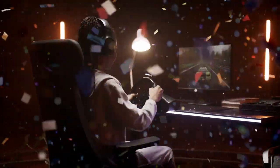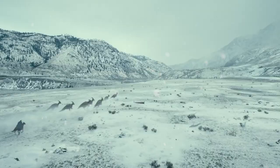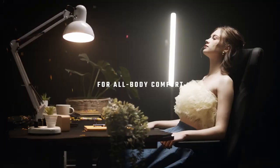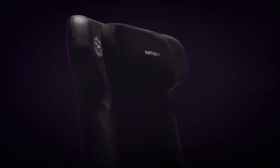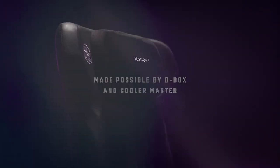You can also immerse yourself in a symphony of haptic feedback, full-body effects, and textured vibrations with this innovation. You can experience all these for just $2,300. The Motion One is not just a gaming chair — it's a portal to a world of unparalleled immersion.